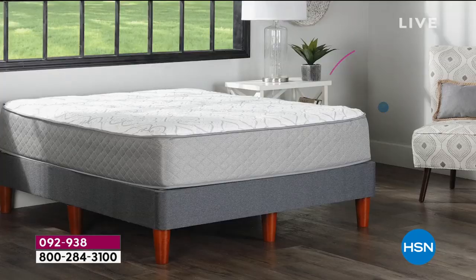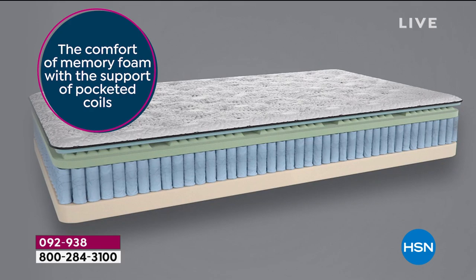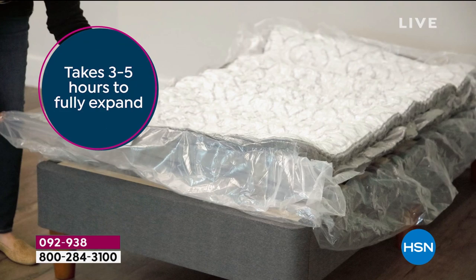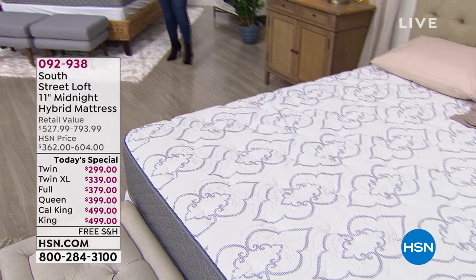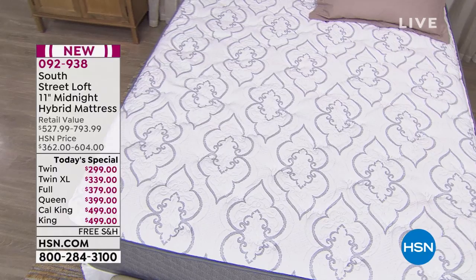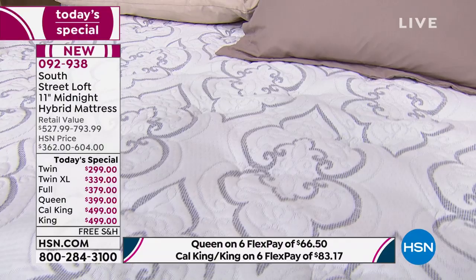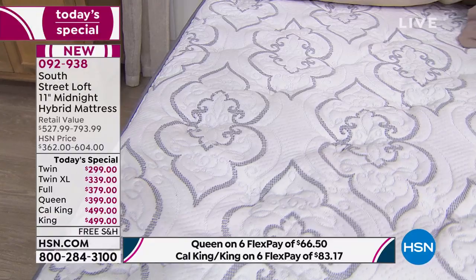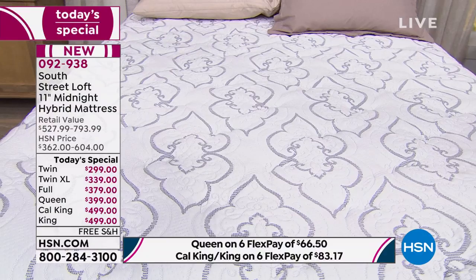A lot of times if you're sleeping in a mattress that's seen better days, or maybe it's the guest room mattress, people are coming over, or maybe it's the children's room — it's a pricey endeavor, very expensive. A lot of times you're going to see double, maybe even triple, the price of what we're offering today. For the big launch of South Street Loft, we're offering you the HSN exclusive 11-inch midnight hybrid mattress. They took the latest and greatest in mattress technology and put it all in this one mattress. You get the comfort of memory foam and the support of individually pocketed coils. This is a no-stress, no-flip mattress. It is CertiPUR certified — independent lab tested — and it comes directly to your door.